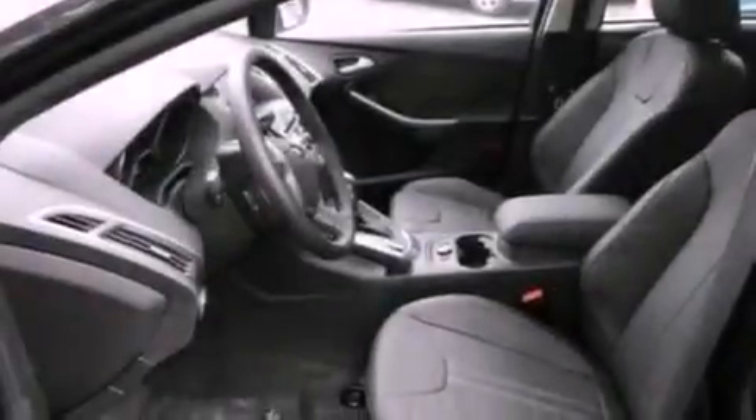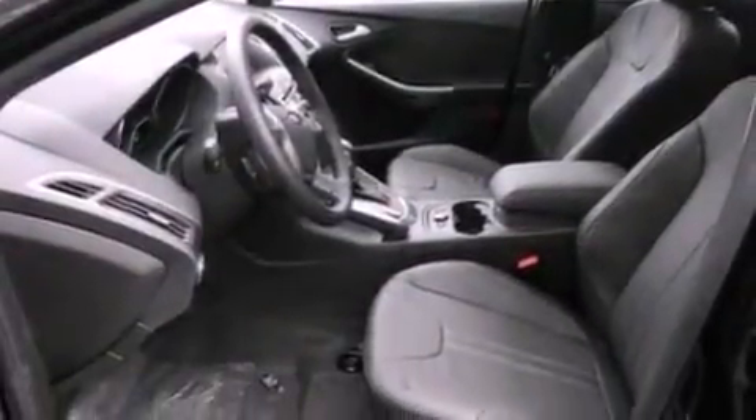Also included are privacy glass, front fog lights, dusk-sensing headlights, full power accessories, and leather seats that provide great support and create an overall luxurious feel.